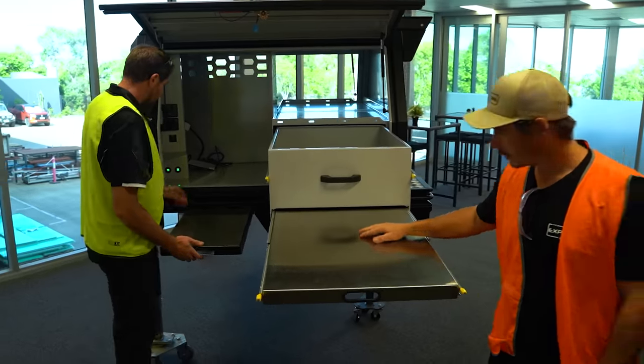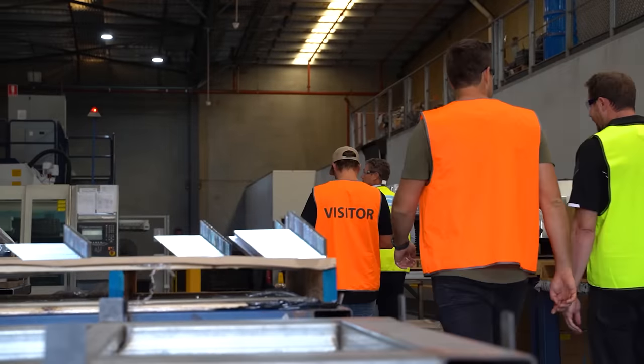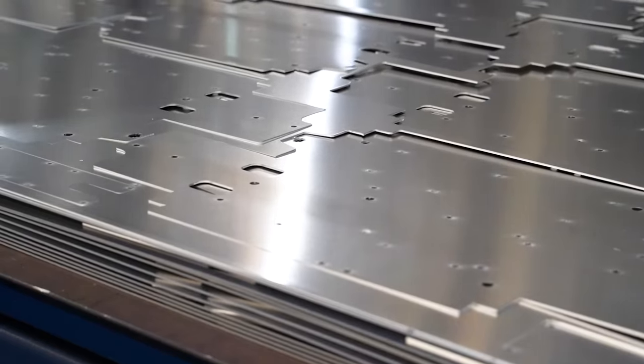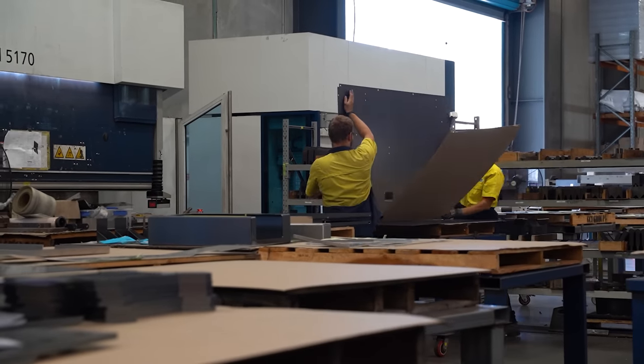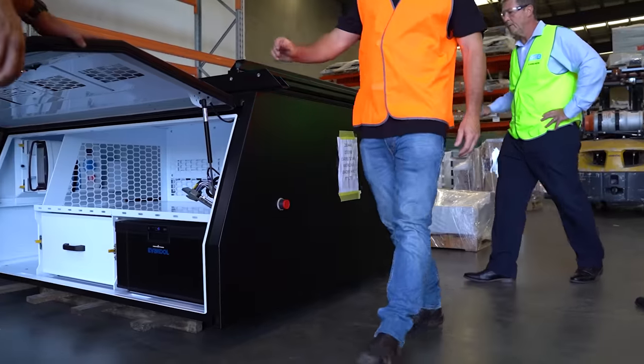Just going for a quick wander around the GCI Tray Tech factory. We're getting a sneak peek at the new kitchen setup — not showing you that yet, you'll have to wait until the canopy is done, but it's absolutely out of control. They've got big automated laser cutters running basically 24 hours a day, even on weekends. From there, everything goes straight into the boys doing all the folding, then over to where the actual trays start to get welded up. Everything is done in-house, fully Australian — about 100 staff in the factory at the moment. Pretty wild to see it all come together.